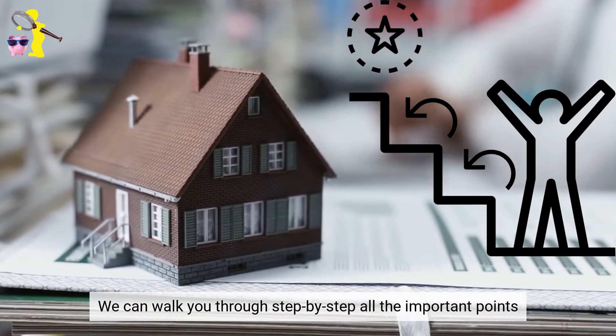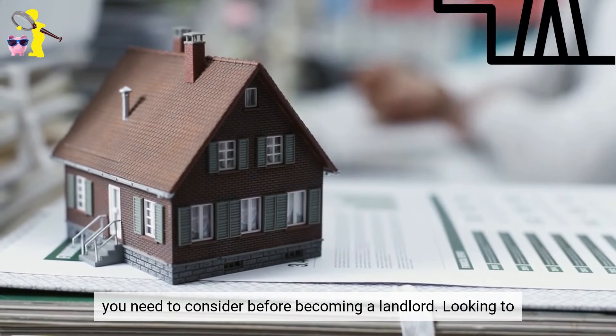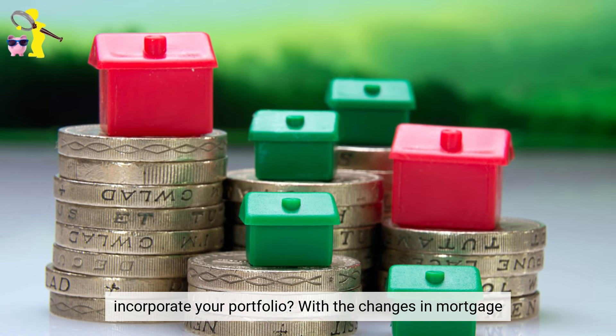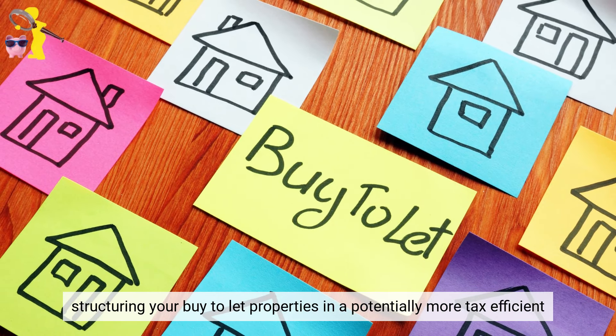Looking to buy your first buy-to-let? We can walk you through step-by-step all the important points you need to consider before becoming a landlord. Looking to incorporate your portfolio? With the changes in mortgage interest rate relief, now could be a good time to consider structuring your buy-to-let properties in a potentially more tax-efficient setup.